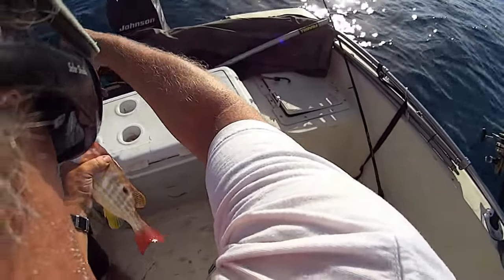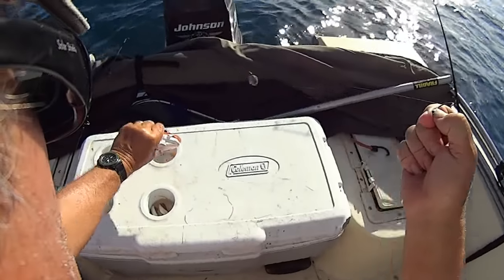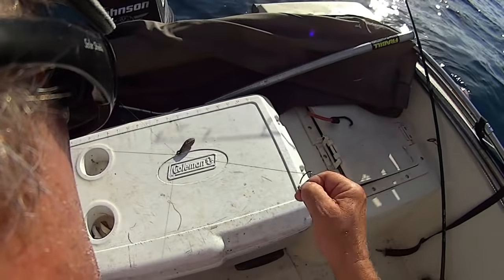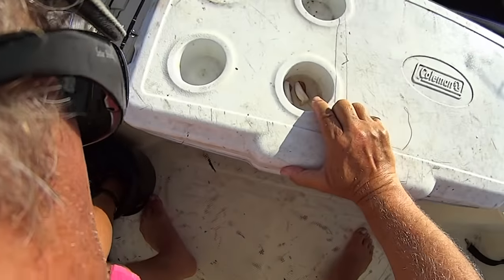Thank you, Lord. That's a little bit better. He's about a 12-incher. He is. He's still a little hair over 11. That's okay. Let's take him home. Thank you, Lord, again.